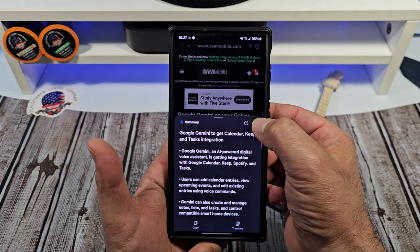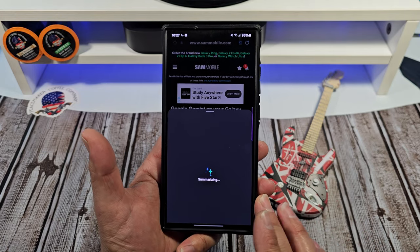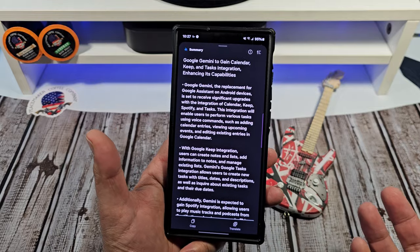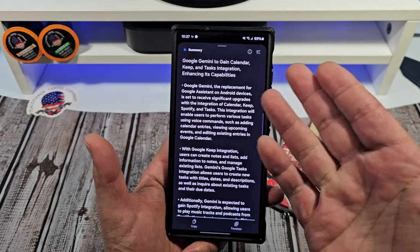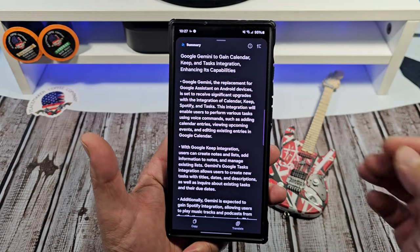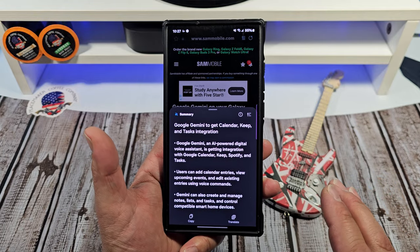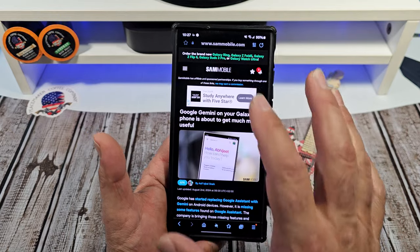You see that right there — tap on that and you can get standard or you can get detailed. When you get detailed, it gives you a lot more information. I love how it does it with bullet points and it also gives you the ability to copy this information. Say you're trying to explain to a friend what's going on with Google Gemini getting smarter with these different extensions and all that. Or if you don't want all that information, just go standard. A lot of journalists these days put a lot of fluff in their articles, and that's what that's for. I just wanted to showcase that real quick.